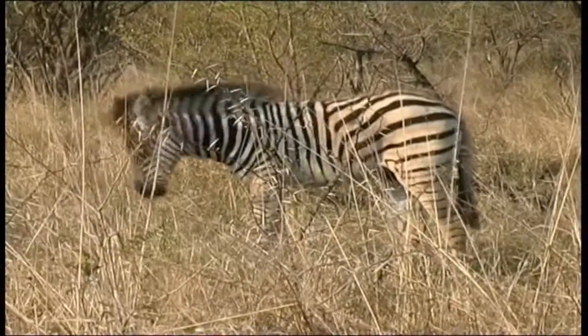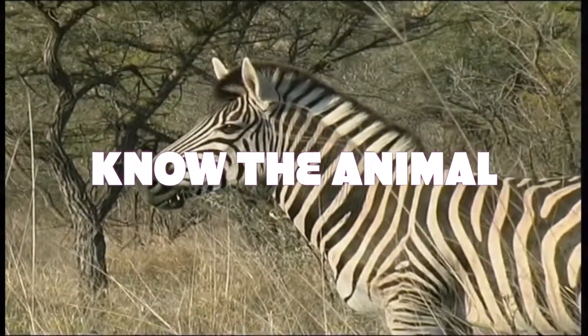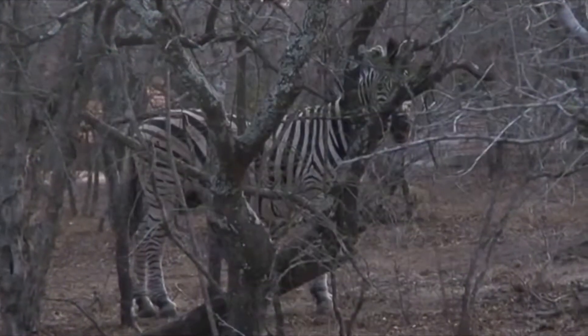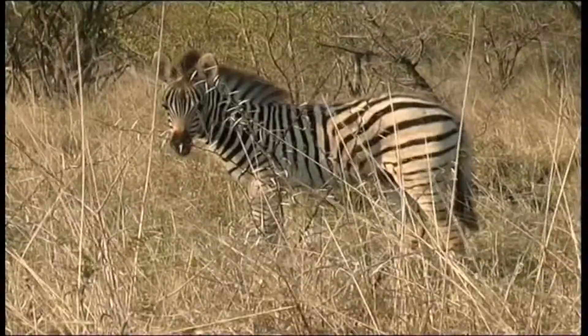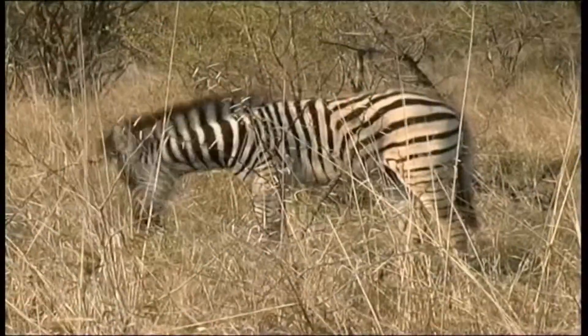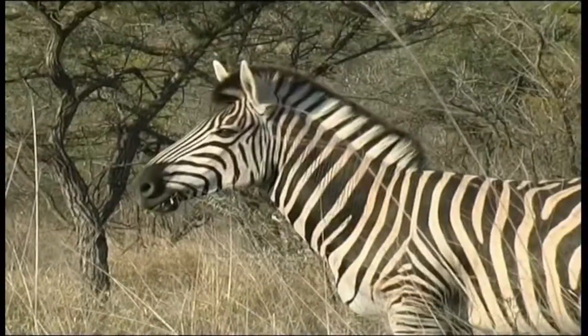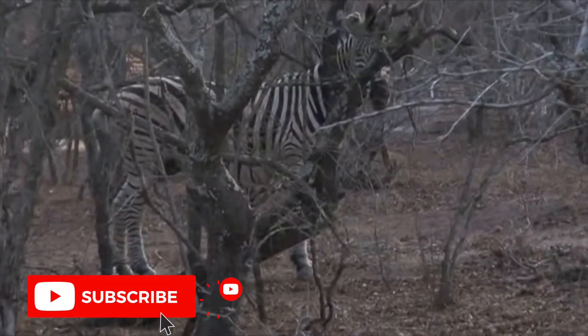Zebras have excellent eyesight, with binocular-like vision. It is believed that they can see in color. Like most ungulates, the zebra has its eyes on the sides of its head, giving it a wide field of view. Zebras also have night vision, although it's not as advanced as that of most of their predators.